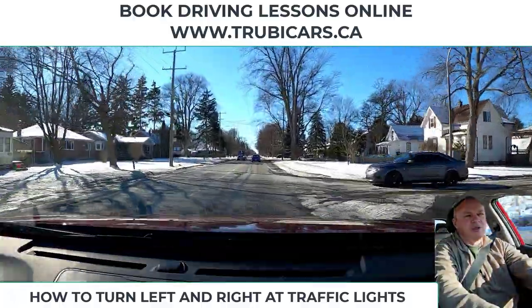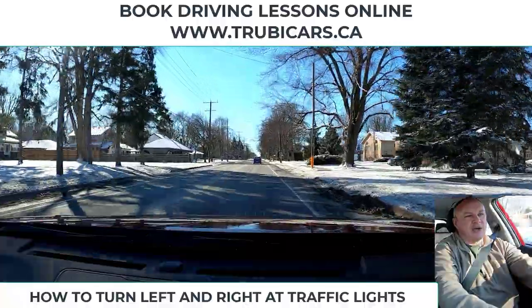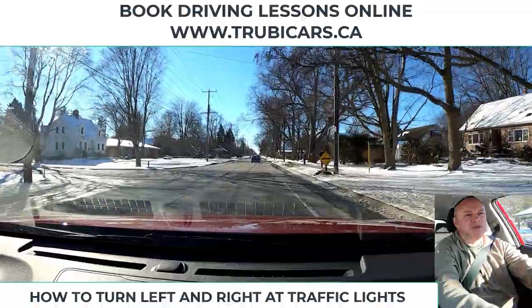Hi, it's John from Truby Cars, and we are in Chatham, Ontario today. I want to look at making left and right turns at some large controlled intersections.